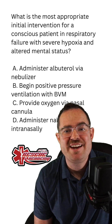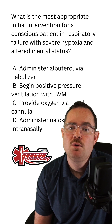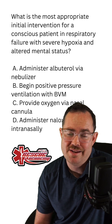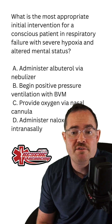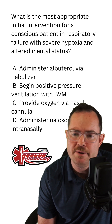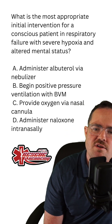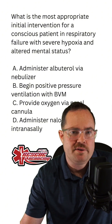This one states: what's the most appropriate initial intervention for a conscious patient in respiratory failure with severe hypoxia and altered mental status? Would it be A, administer albuterol via nebulizer; B, begin positive pressure ventilations via BVM; C, provide oxygen via nasal cannula; or D, administer naloxone nasally?